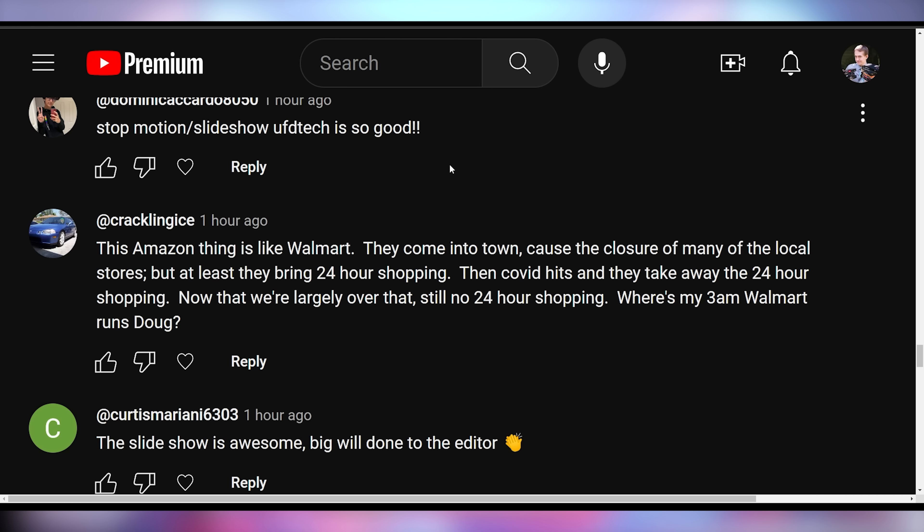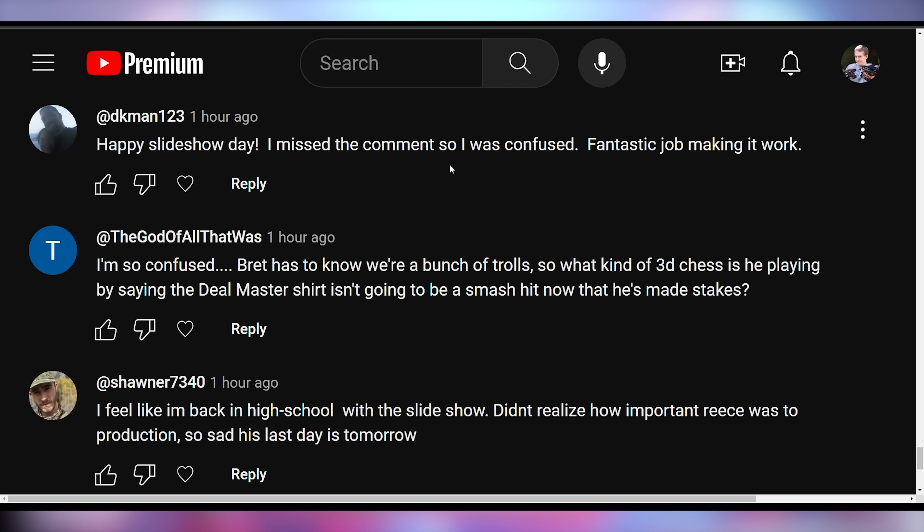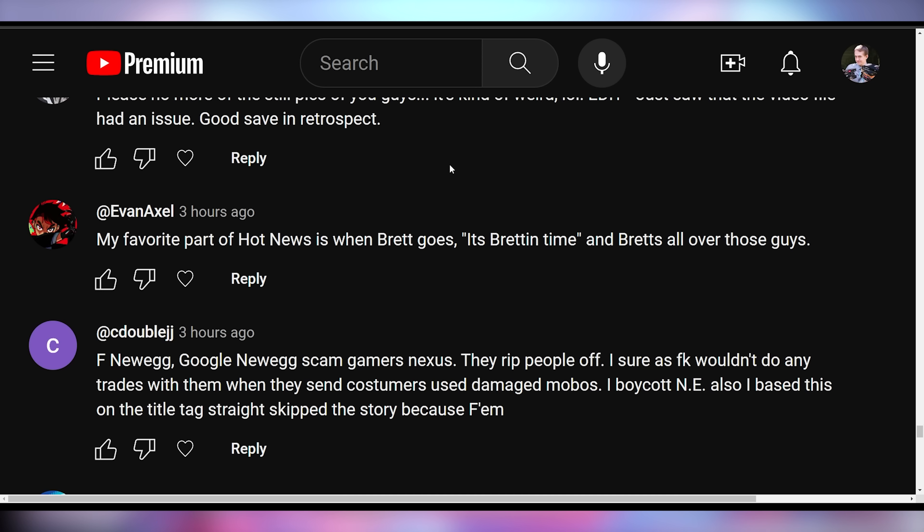CracklingEye also saying: this Amazon thing is like Walmart — they come into town, cause the closure of local stores, but at least bring 24-hour shopping. Then COVID hits and they take away the 24-hour shopping, and now that we're largely over that, there's still no 24-hour shopping. Where's my 3 AM Walmart runs? A lot of the charging for the Cannonball is going to be at Walmarts, and they're going to be closed. The God of All That Was saying: I'm so confused — Brett has to know we're a bunch of trolls, so what kind of 3D chess is he playing by saying the Dealmaster shirt isn't going to be a smash hit? I underestimated them.